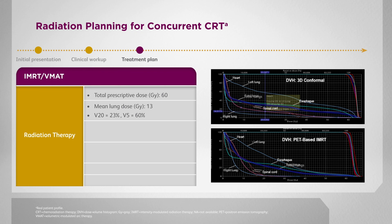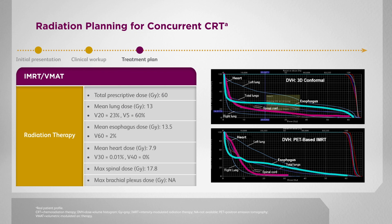This is a clinically meaningful difference. The mean heart dose as well as the mean esophagus doses are also lower with the VMAT IMRT plan compared with the 3D conformal plan.